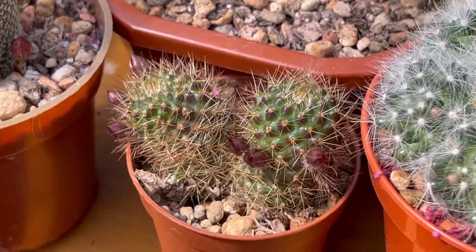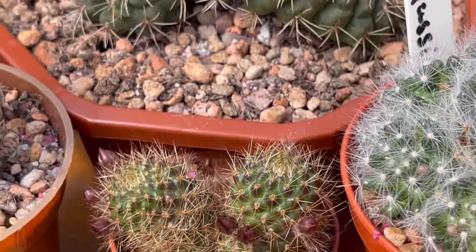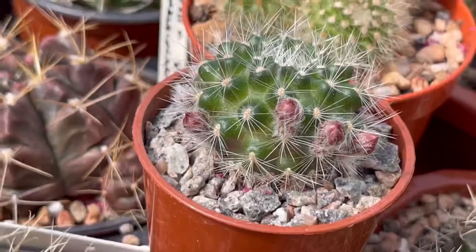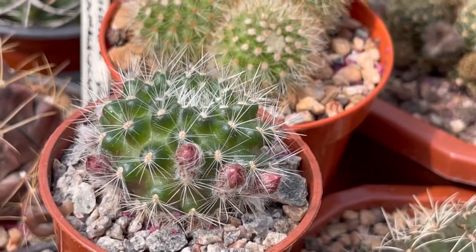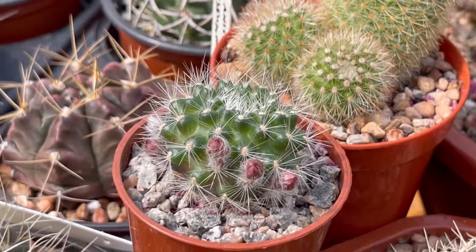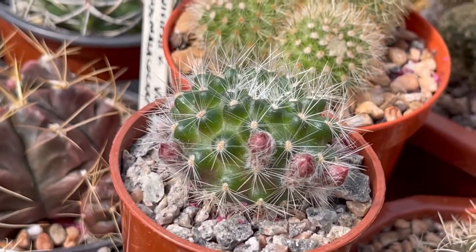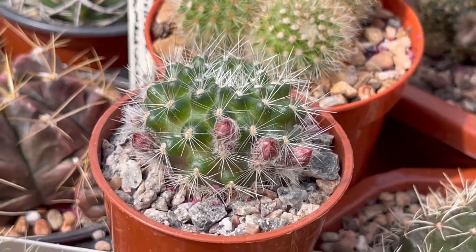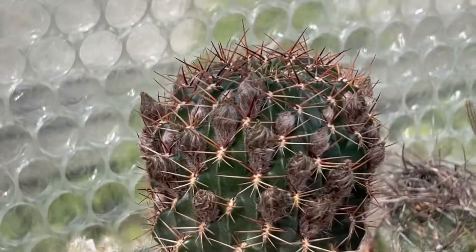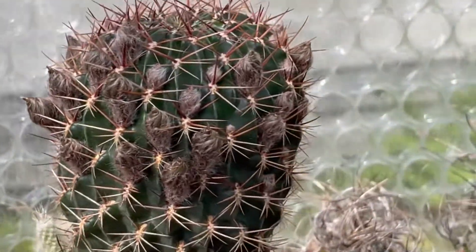And then this one - that was just a gift to me when I purchased something from... Czech Republic, I forgot. He gave me this one, it was so small before, two years ago I think. And then my Lobivia here - look guys, oh my god, this Lobivia! So many, so many.